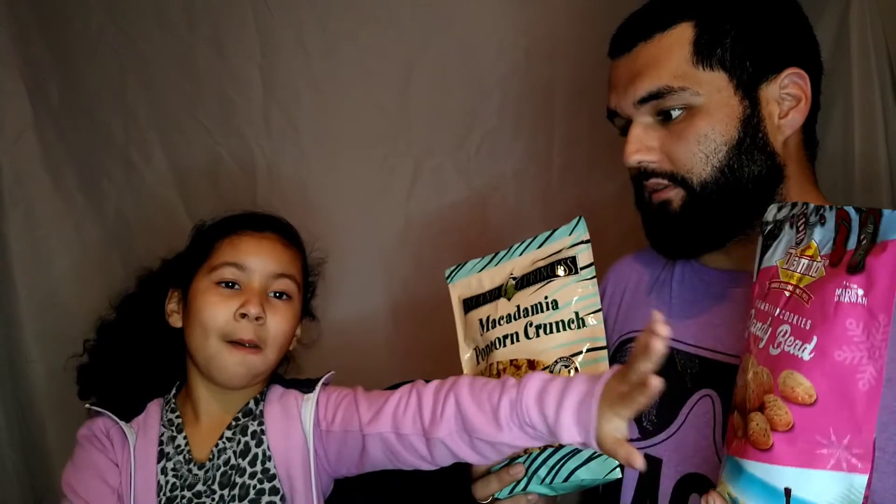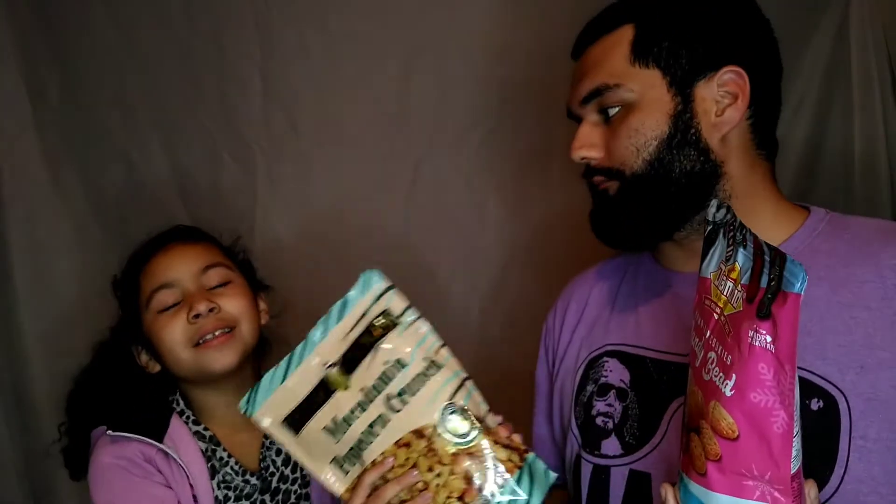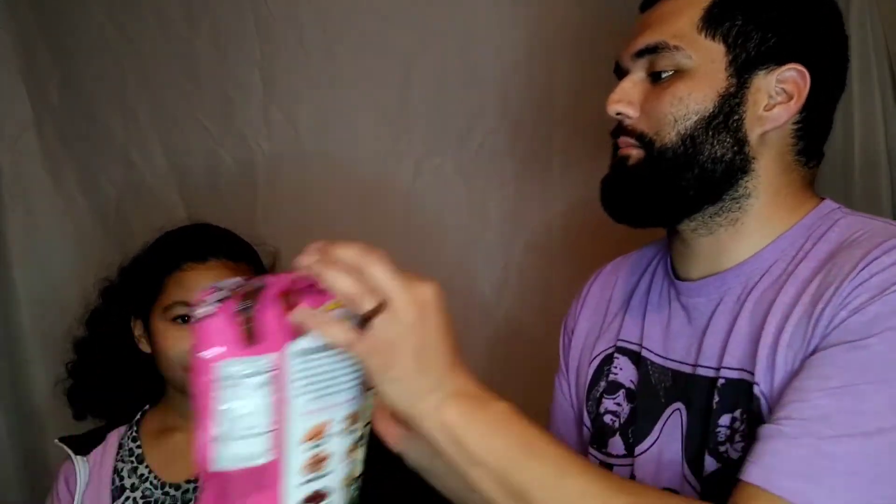If we were at the snack store and had a choice between the cookies or the popcorn, which one do you think you would choose? If I was at the store, I'd choose the cookies. These were both delicious. I could probably eat them both without anyone helping me. Let's trade.